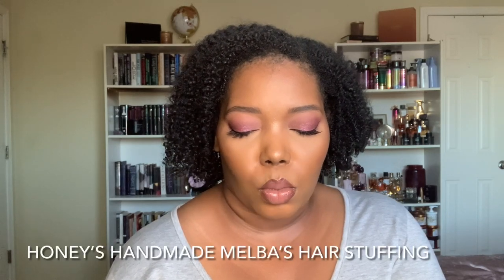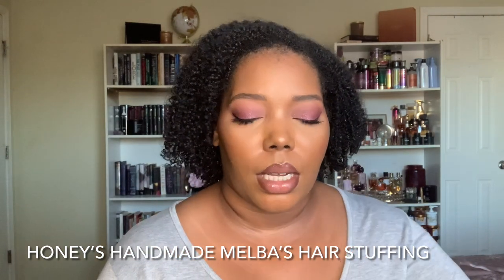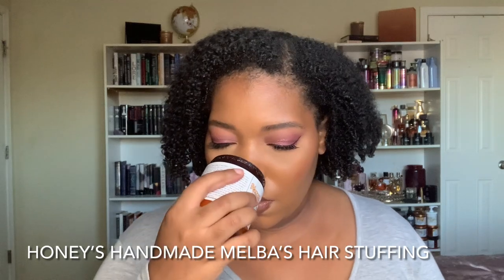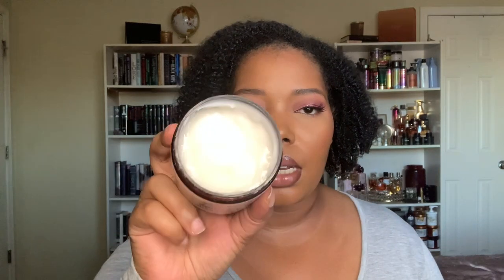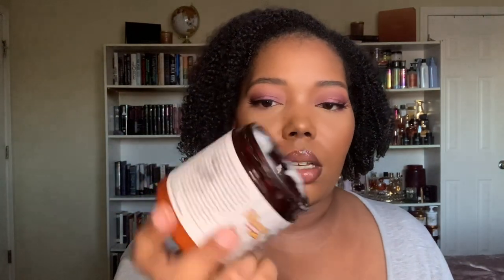Another one I really love is the Honey's Handmade Melva's Hair Stuffing Decadent Daily Moisturizer. I actually use this alone — I don't put it over a leave-in — and it does amazingly. I usually use this underneath my Coconut and Apple Curl Glaze, and I still haven't gotten down into the nitty-gritty of this jar. It's so moisturizing, softening, and makes the curls really shiny, bouncy, and plump. It has aloe, sapoti oil, castor oil, murumuru seed butter, seaweed — I love this.